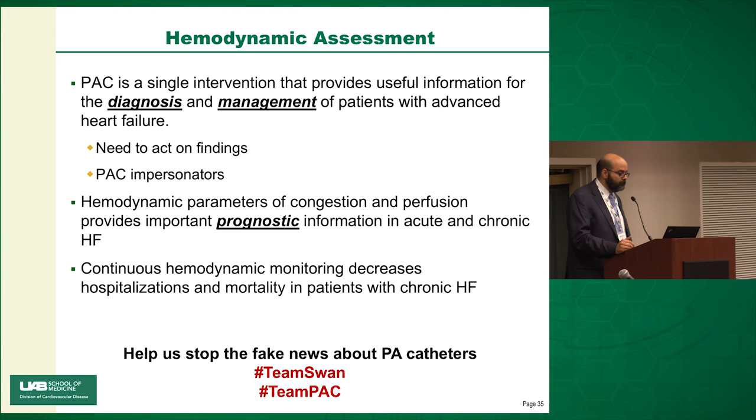To summarize: pulmonary artery catheterization is a single intervention providing useful information for diagnosis and management of patients with advanced heart failure. However, you must act on findings. Because we are not always good at acting on those findings, we have what I call PAC impersonators — non-invasive devices that don't provide the same degree of information. Parameters of congestion and perfusion have prognostic value in both acute and chronic heart failure. Continuous hemodynamic monitoring with CardioMEMS decreases hospitalization and mortality. Help us stop the fake news about PA catheters.